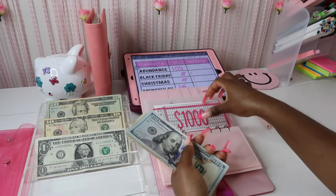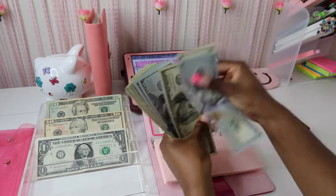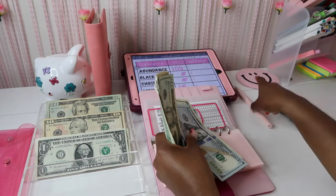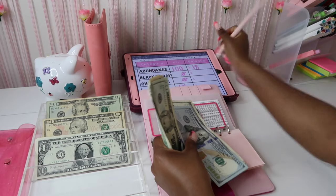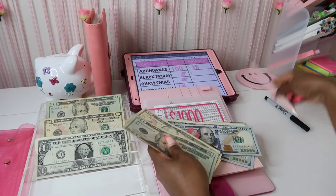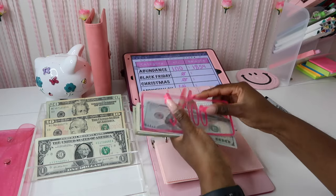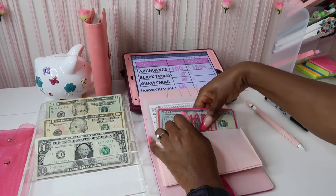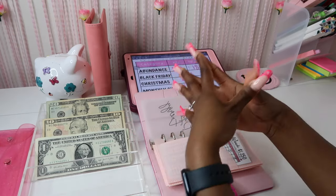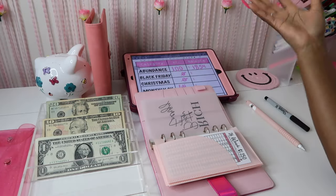Let's get the cash out and add $100 — 20, 40, 60, 80, 100. We have a thousand dollars in the bank as a placeholder, and then counting the cash: $1,800, 20, 40, 50, 51, 52, 53, 54 — so we have $1,854 in the Abundance Fund, which is so exciting because we are almost to $2,000!